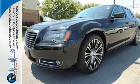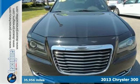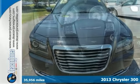Here's a 2013 Chrysler 300S. This Carfax 1 owner is priced to move below NADA retail.